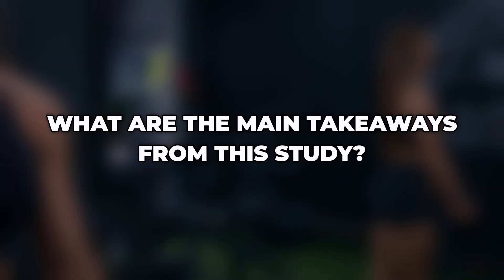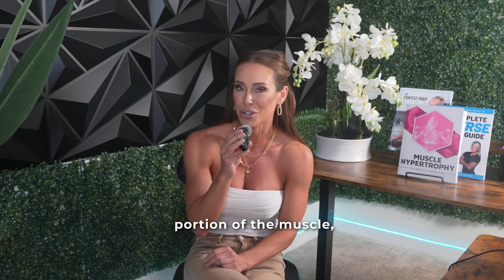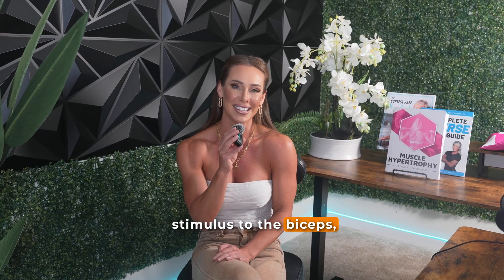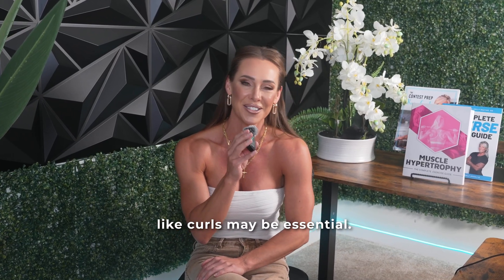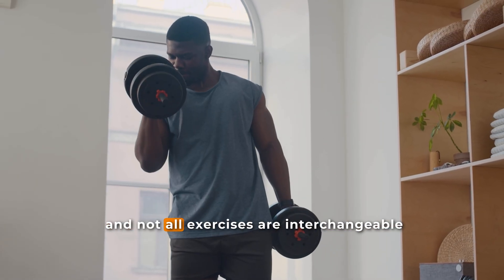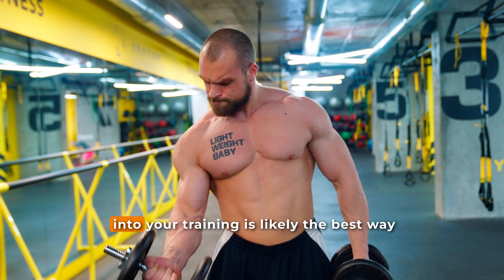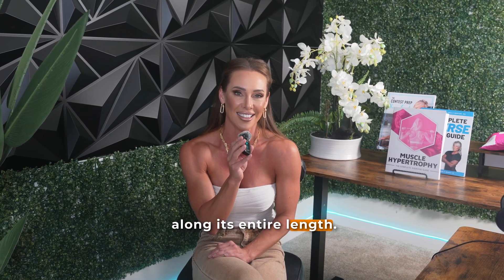So what are the main takeaways? If your goal is to maximize bicep hypertrophy, especially in the lower portion of the muscle, curls appear to be more effective than rows. Rows are still an excellent exercise for back development and do provide some stimulus to the biceps, but if you want fuller development of the biceps, including isolation work like curls may be essential. More broadly, these results remind us that hypertrophy can be regional, and not all exercises are interchangeable when it comes to developing a muscle from top to bottom. Incorporating a diverse range of movements into your training is likely the best way to ensure each muscle group is fully targeted along its entire length.